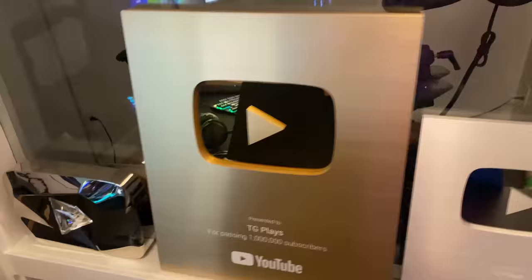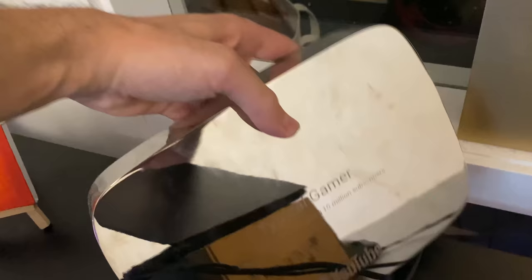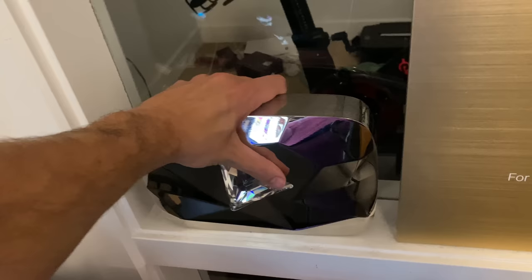Over here is the TG Plays 100k plaque, absolutely insane. Then we got the million plaque. If you haven't subscribed already, we're at 4.15 million subscribers. The next milestone is 10 million, and when you hit 10 million you get one of these bad boys — the 10 million plaque. It attracts fingerprints a lot. 'Typical Gamer, congratulations on passing 10 million subscribers.' Feels good being one of the only channels — maybe the only channel — that only streams to get to 10 million. We pretty much did it only through streaming.